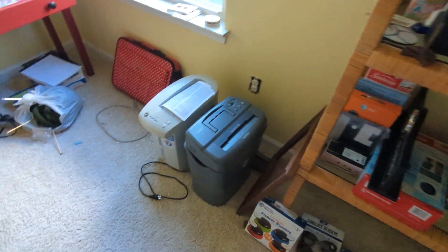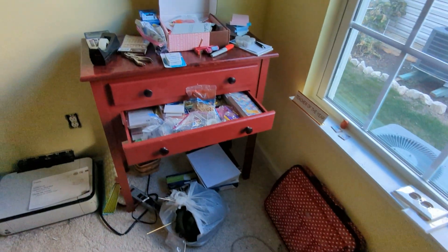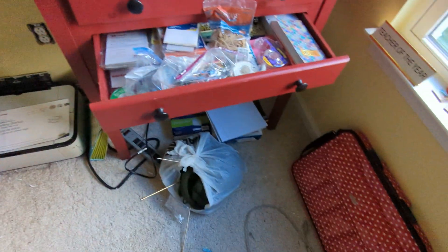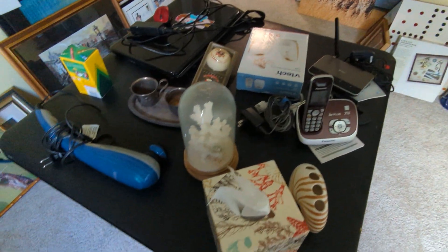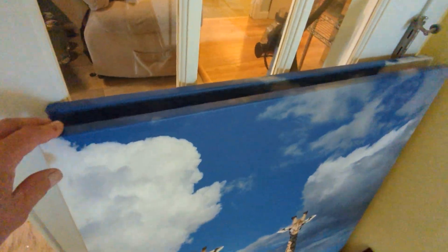This was sort of an office slash sewing room. We've got a newish laptop, a printer, and a curio cabinet. There's some more artwork — a couple of pieces — and a little African skyline. There's some really nice African art here to find.